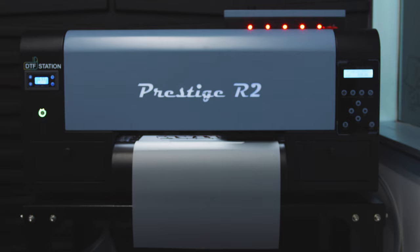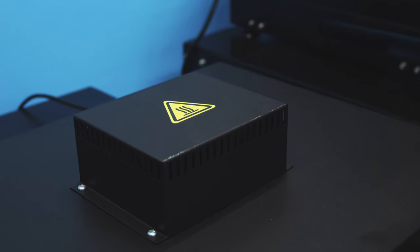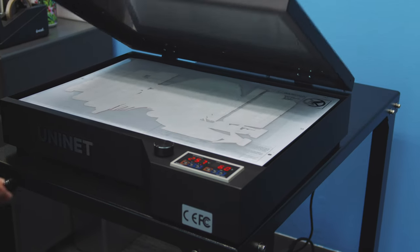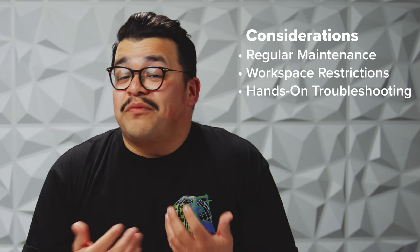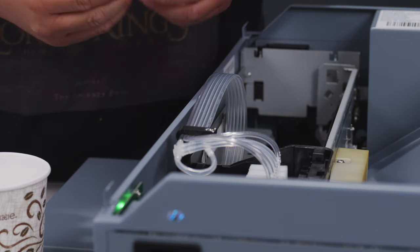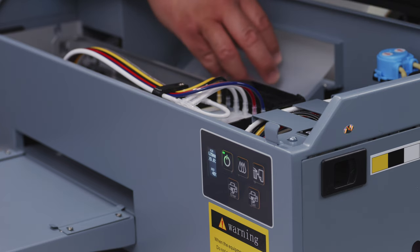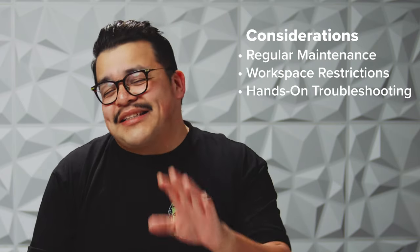Your printer will need dedicated space in a room that's climate controlled for both temperature and humidity. You'll need a well-ventilated area for powdering, curing, and application. If powdering by hand, be sure to use gloves and a mask to avoid prolonged contact and inhalation of the fine powder. We highly recommend using a fume extractor for your curing station, and be sure to change that filter out regularly. Direct-to-film printers are considered industrial equipment and will need to be serviced from time to time — hands-on troubleshooting will eventually be required. These procedures are usually less complicated than building flat-pack furniture from that one store whose name rhymes with Schmeikea, so if you've ever done that, you can definitely handle your DTF printer.